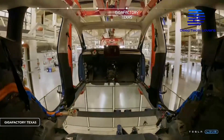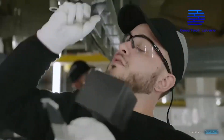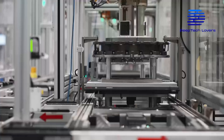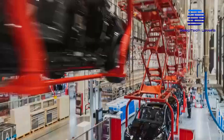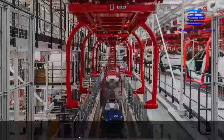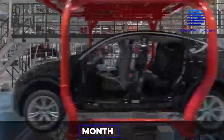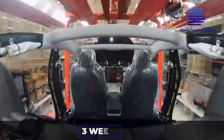GigaFactory Texas is already enormous and highly sophisticated compared to Tesla's other production facilities, showing that GigaTexas can deliver enormously compared to other Tesla GigaFactories. For instance, if GigaShanghai produces 100,000 Tesla EVs in a month, the Austin GigaFactory is expected to accomplish the same feat in less than three weeks.